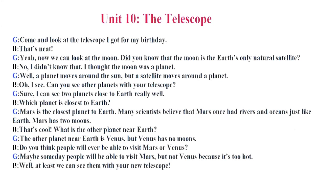Unit 10. The Telescope. Come and look at the telescope I got for my birthday. That's neat. Now we can look at the moon. Did you know that the moon is the Earth's only natural satellite? No, I didn't know that. I thought the moon was a planet. Well, a planet moves around the sun, but a satellite moves around a planet. Oh, I see. Can you see other planets with your telescope? Sure. I can see two planets close to Earth really well. Which planet is closest to Earth?